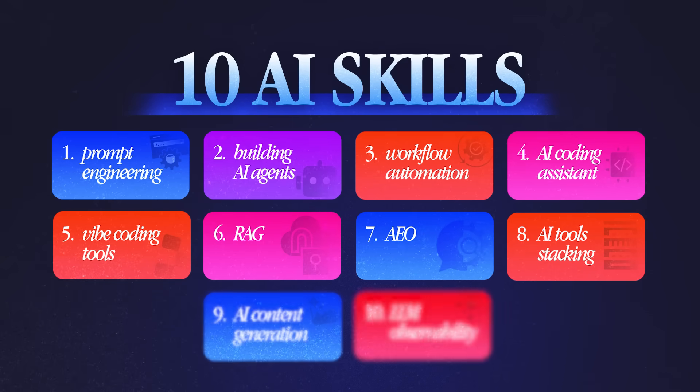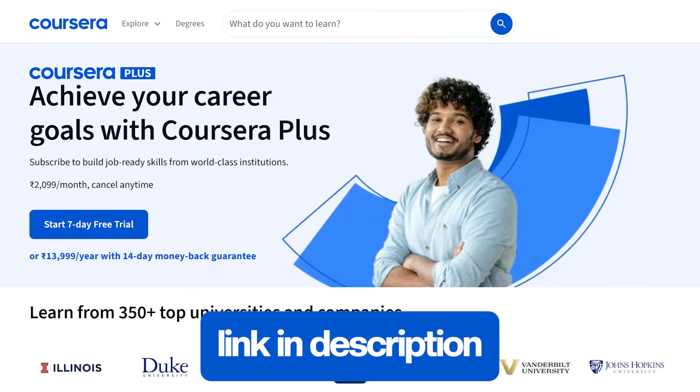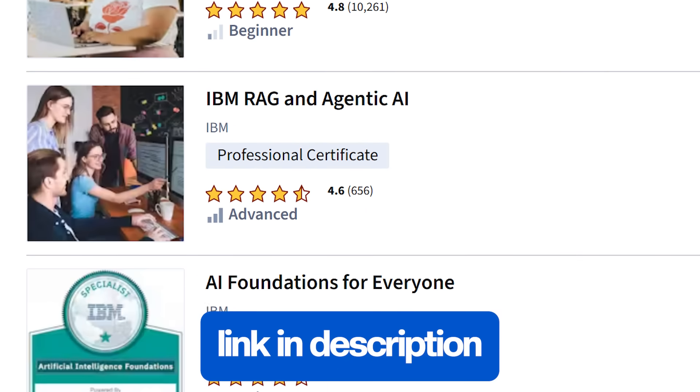So those were the 10 AI skills that you can learn in 2026. Let me know below if you have any questions, and if you want to learn these skills in depth, check out Coursera with the link in the description — they have amazing courses on AI to get started with. If you want me to make any other video around AI, let me know below. Let's learn, grow, and become the best version of ourselves this new year. I'll see you in the next video — bye!